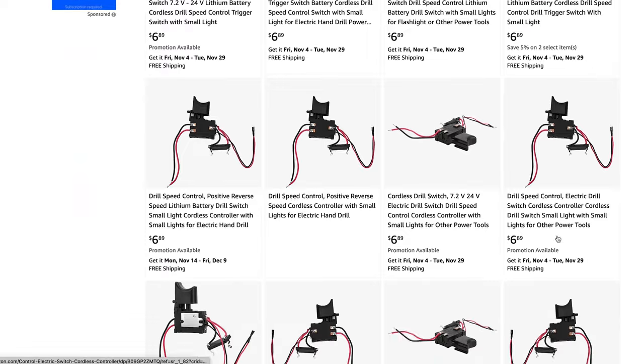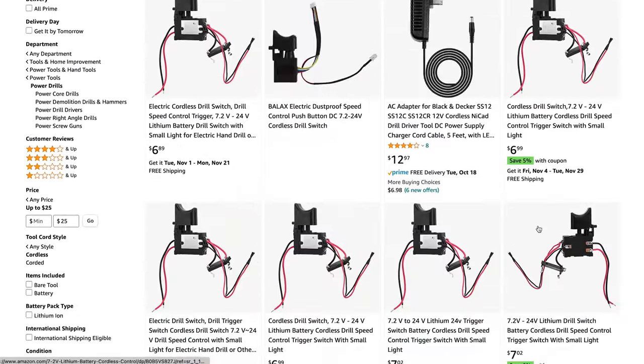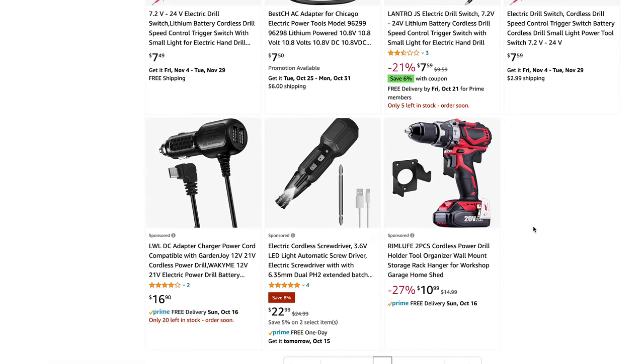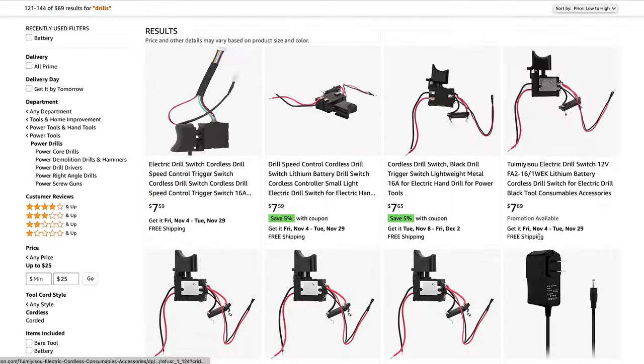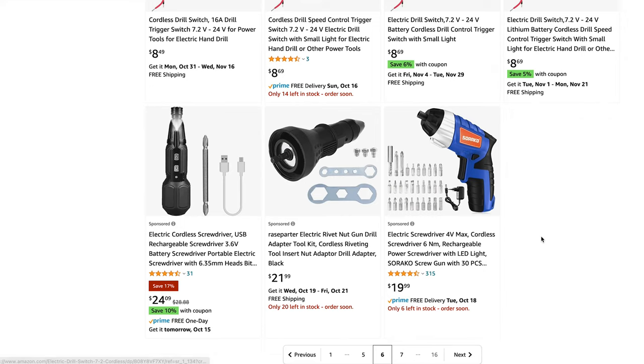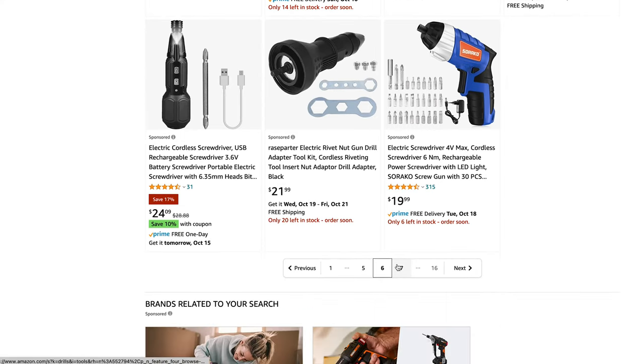My criteria are the cheapest cordless drill that's at least 18 volt, and it obviously needs to come with a battery. The reason I say that is because some results are pretty cheap but they're tool-only, so buying the battery separately would make them more expensive than other drills.